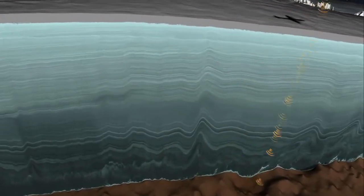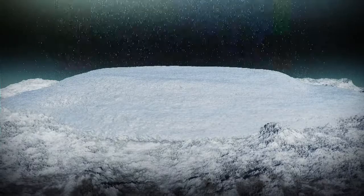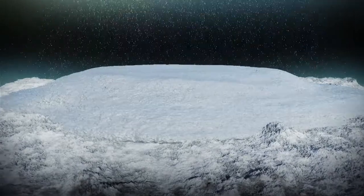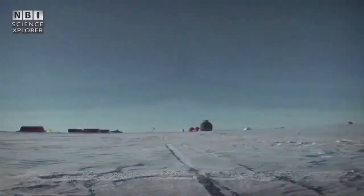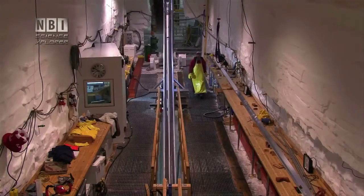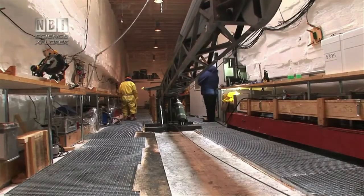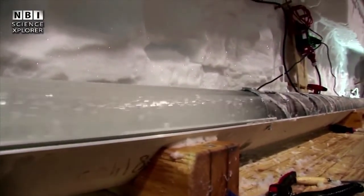When we look inside an ice sheet, we can see distinct layers formed by thousands of years of snowfall. As snow accumulates, these layers get progressively compacted into ice, which then flows under its own weight. To get a precise history of a particular spot on an ice sheet, scientists drill into it and recover ice cores, which provide a record of the ice's age and what the past climate was like.